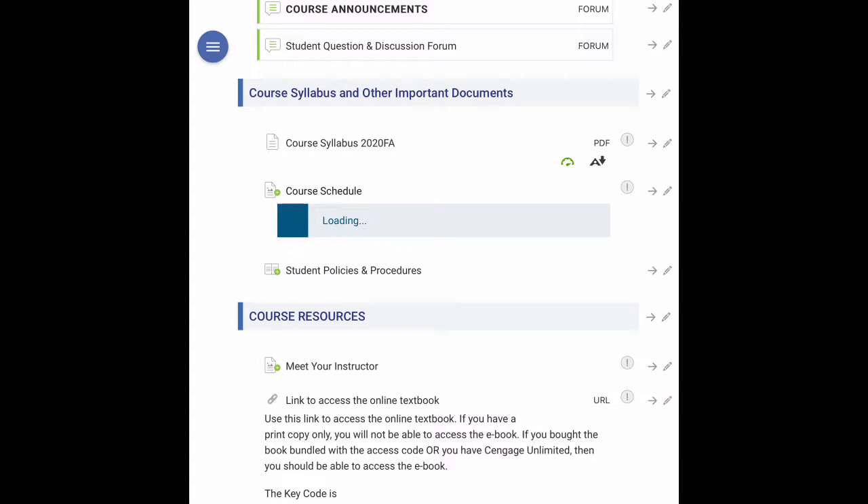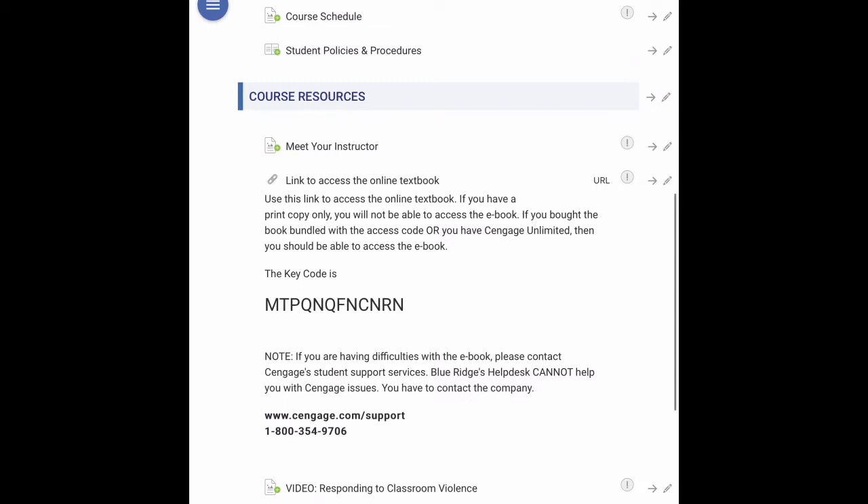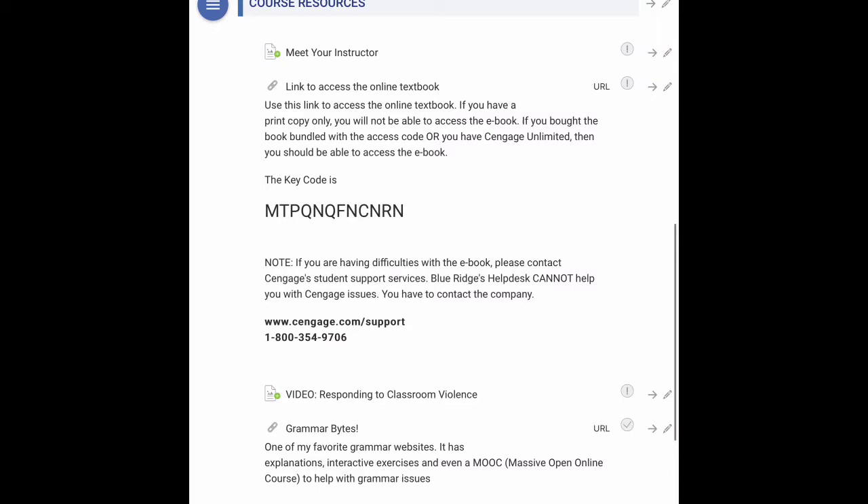Let's take a look at the course schedule. This is just a tentative schedule and is subject to change. Under course resources you'll see information about how to access the online textbook and information on where to get support.